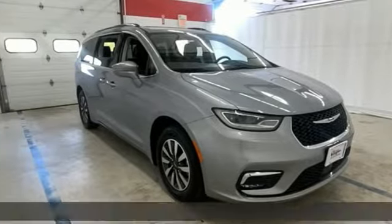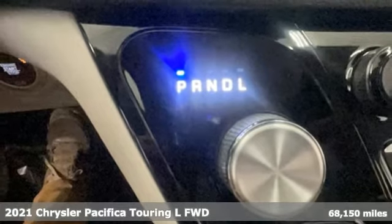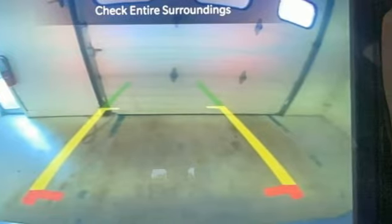Here's a 2021 Chrysler Pacifica. The purposefully planned, kid-friendly Pacifica thought of everything, so you don't have to. It comes with all the amenities you need.